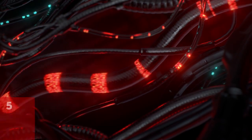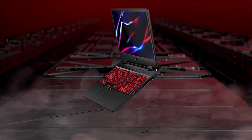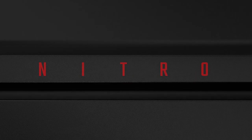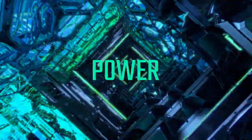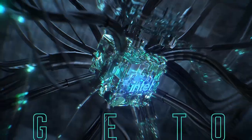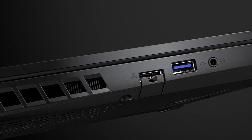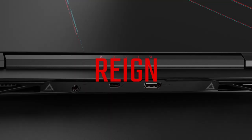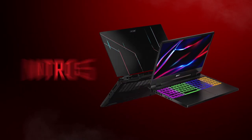At number 2 is the Acer Nitro 5. The Acer Nitro 5 offers exceptional value for its price, featuring an RTX 3060 graphics card that rivals the performance of gaming consoles like the PS5, especially with technologies like DLSS and ray tracing. While its 6GB VRAM limit may restrict higher resolutions like 4K or 1440p, its 1080p 144Hz screen maximizes frame rates and graphical settings for an immersive gaming experience.